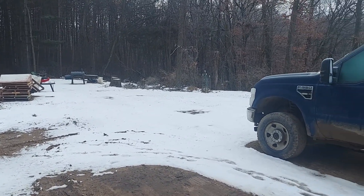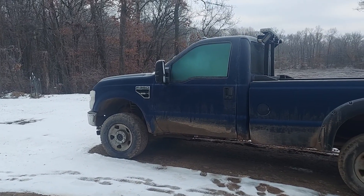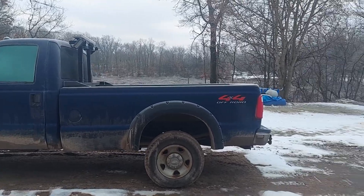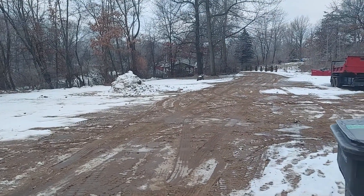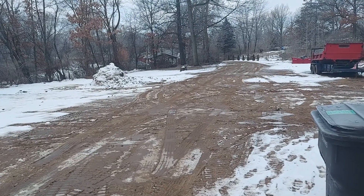Good morning everyone. It is cold as hell - look at the frost on the truck, there's frost on everything. Except the driveway - the driveway is mud that froze and now it's a damn speed bump. Multiple speed bumps, actually.